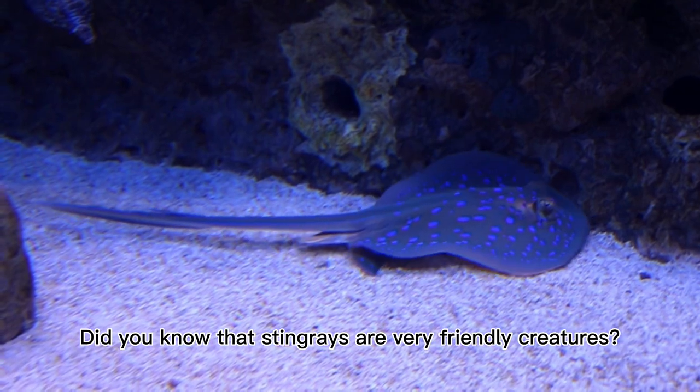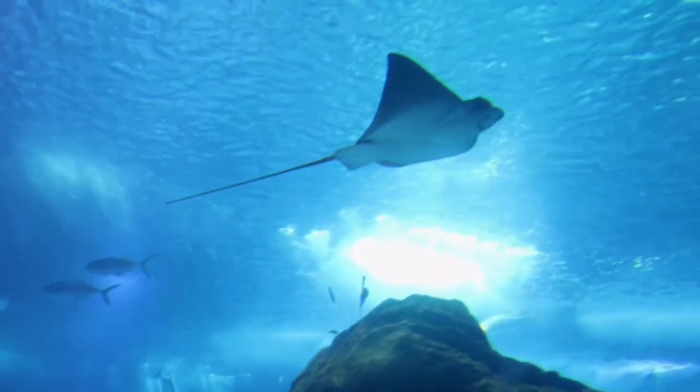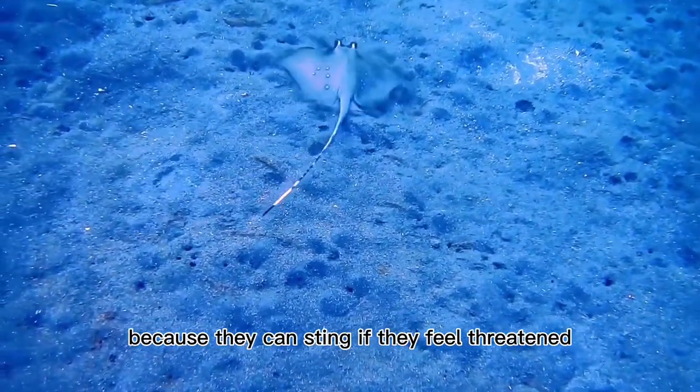Did you know that stingrays are very friendly creatures? They're curious and love to play with people. But it's important to be careful and not touch them, because they can sting if they feel threatened.